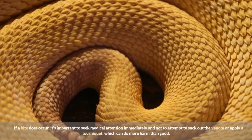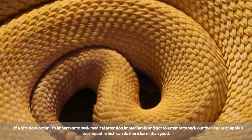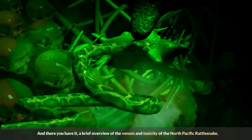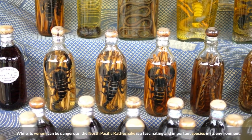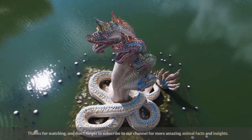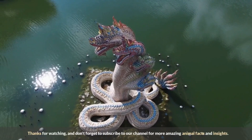For humans, the best way to avoid being bitten is to avoid handling or disturbing the snake if possible. If a bite does occur, it's important to seek medical attention immediately and not attempt to suck out the venom or apply a tourniquet, which can do more harm than good. The North Pacific Rattlesnake is a fascinating and important species in its environment — thanks for watching, and don't forget to subscribe for more amazing animal facts and insights.